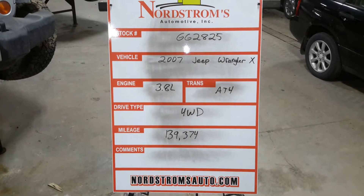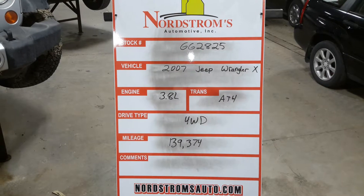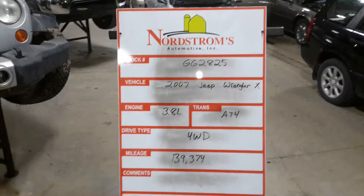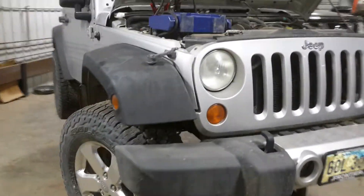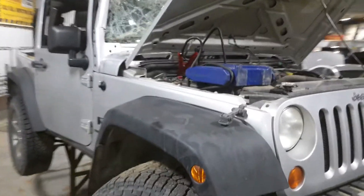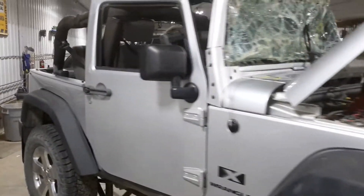We're a GG 2825 — 2007 Jeep Wrangler X, 3.8 liter automatic four-speed, four-wheel drive with 139,324 miles, silver in color. It's done a rollover. Due to the rollover, we won't be trying to start it today. We'll check over the drivetrain and do a teardown just to verify the oil didn't get into the intake.